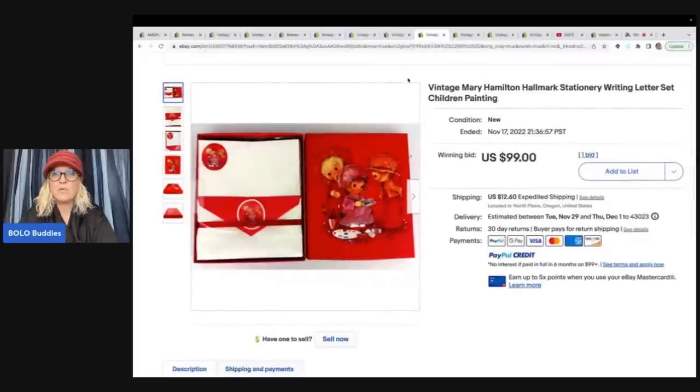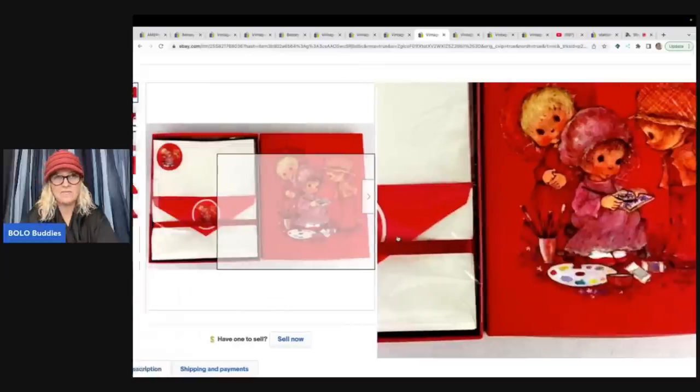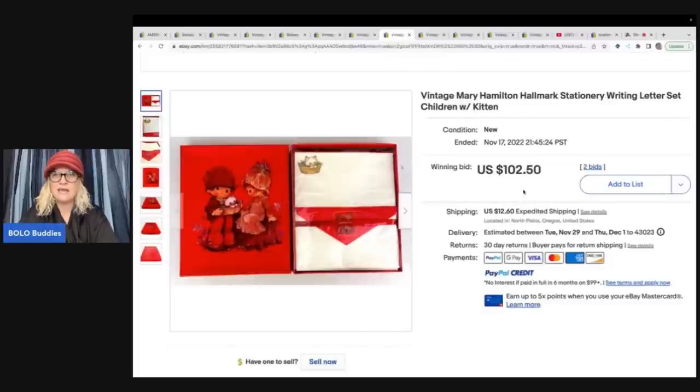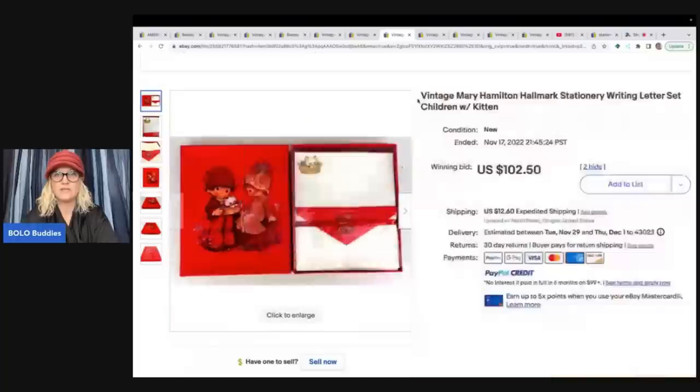This one is Mary Hamilton Hallmark stationery writing letter set, children painting — this sold for $99 plus shipping. I actually think I have a Mary Hamilton photo album sitting in my money pile; I'm going to list it now. Here's another Mary Hamilton and this one sold for $102.50. So yes, people collect stationery — it is definitely a thing. Be on the lookout.